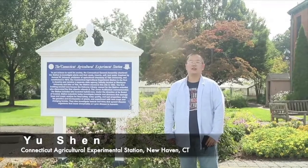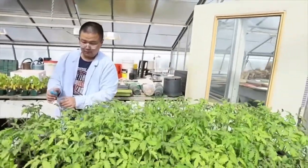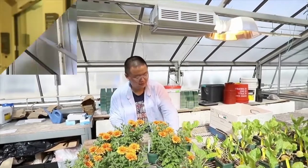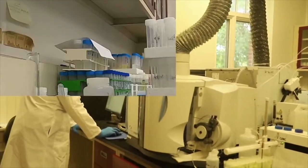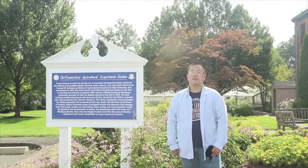This is Yu Shen. I'm a postdoctoral researcher at the Connecticut Agricultural Experiment Station, with the guidance of Dr. Jason White and Dr. Wade Elmer. My research interest is about the application of nanoparticles to improve crop resilience in agriculture. Currently, I'm investigating the mechanism of copper nanoparticle attachment to and absorption across a unique hydrophobic surface in the environment.